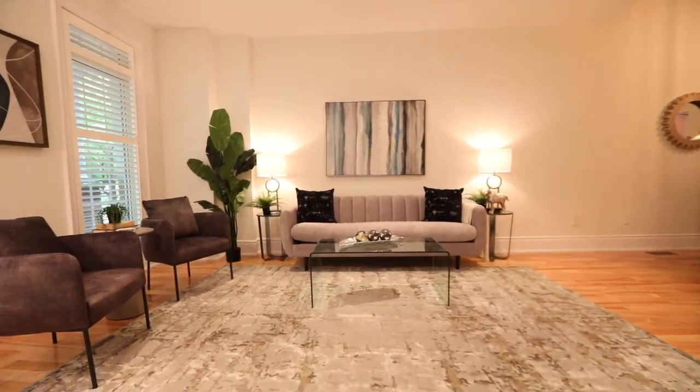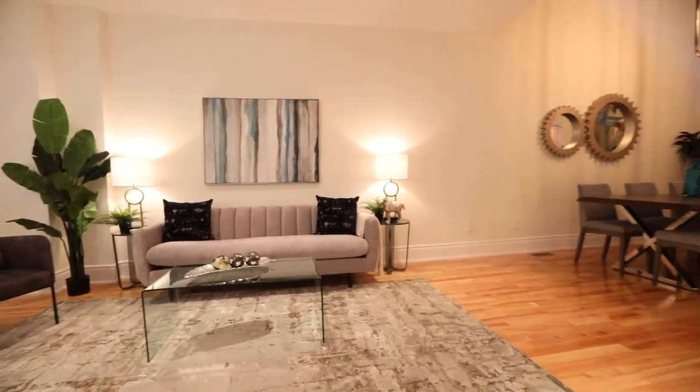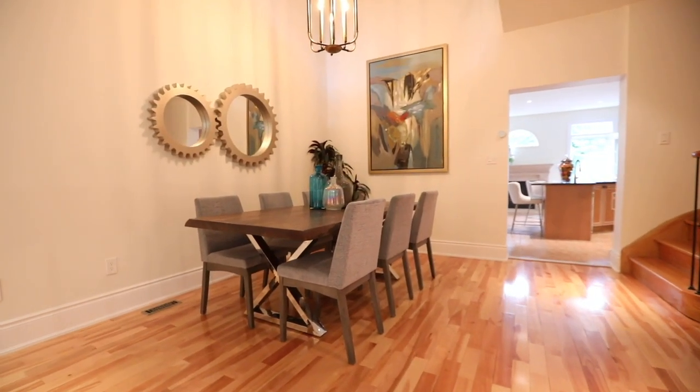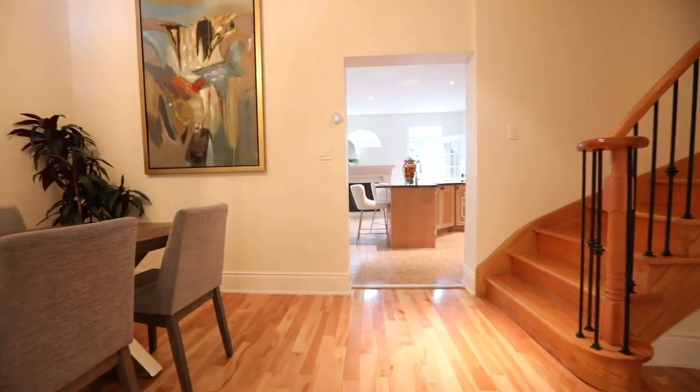Gleaming hardwood flooring flows throughout an elegantly combined living and dining room, which offers exceptional formal entertaining space for any occasion. Above the dining area is a gorgeous modern chandelier suspended from a 17-foot cathedral ceiling that can also be appreciated from the second level.